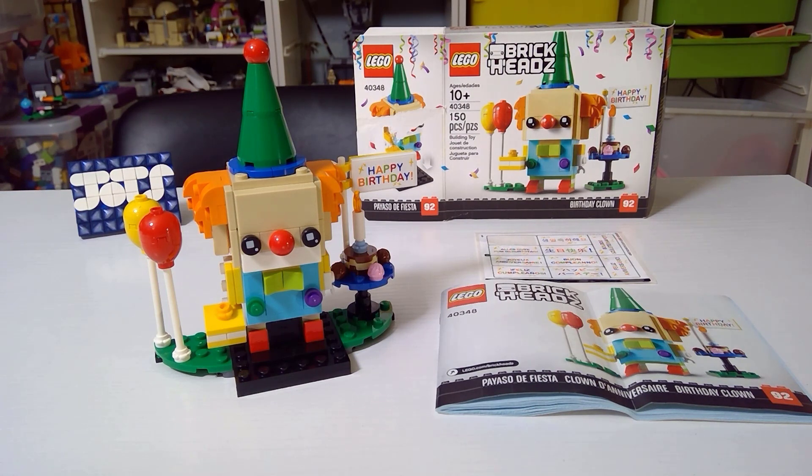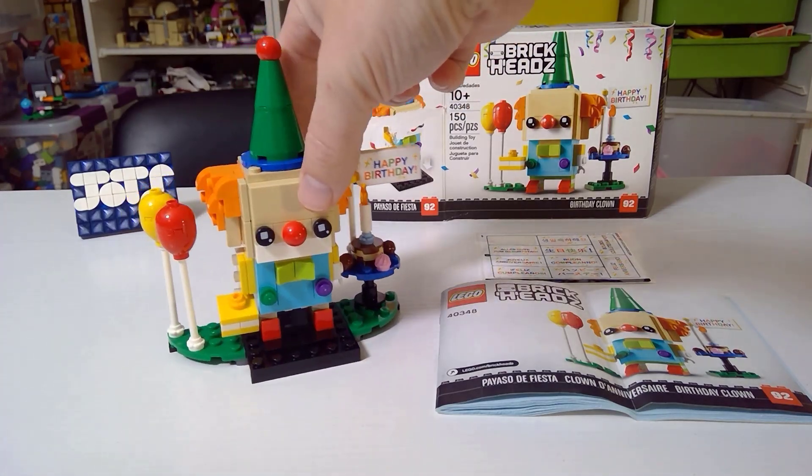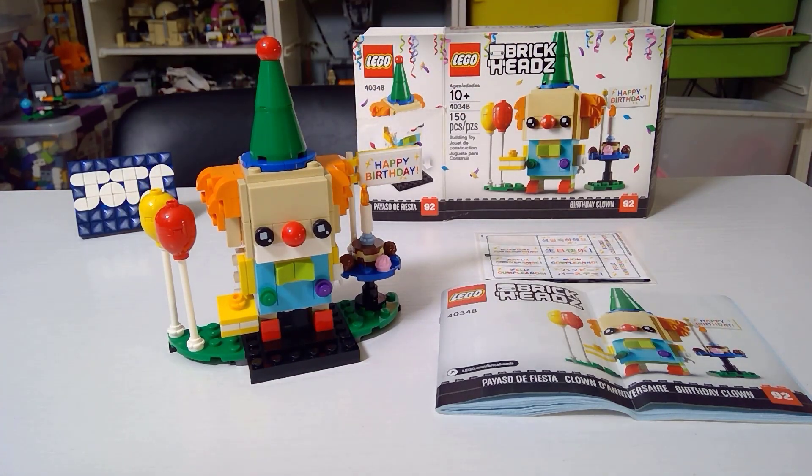I built this set for my channel's two-year anniversary of posting videos. I've had my channel for a little while — almost three years — but I've really been most regularly posting over the last two and a half to two years. So this was kind of in celebration of that. It's not actually my birthday; that's actually in the summer. But either way, more about this set.